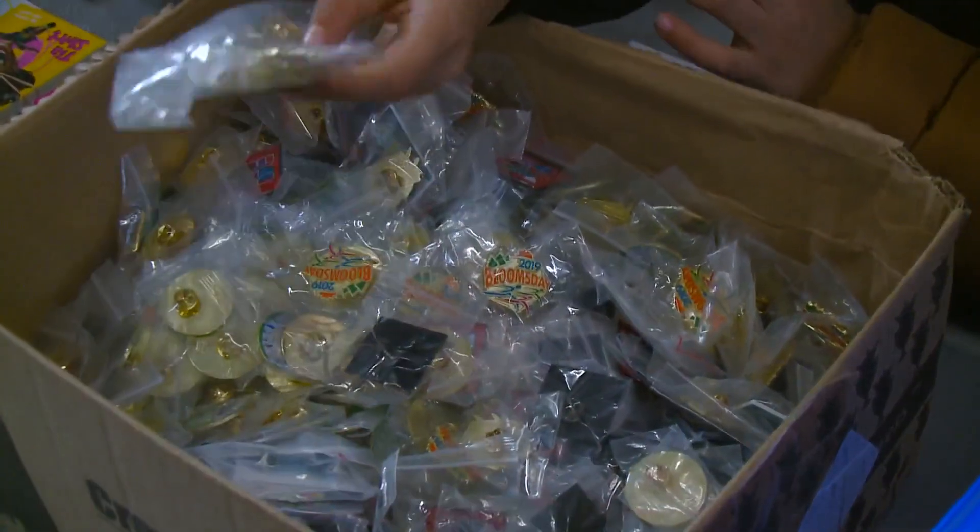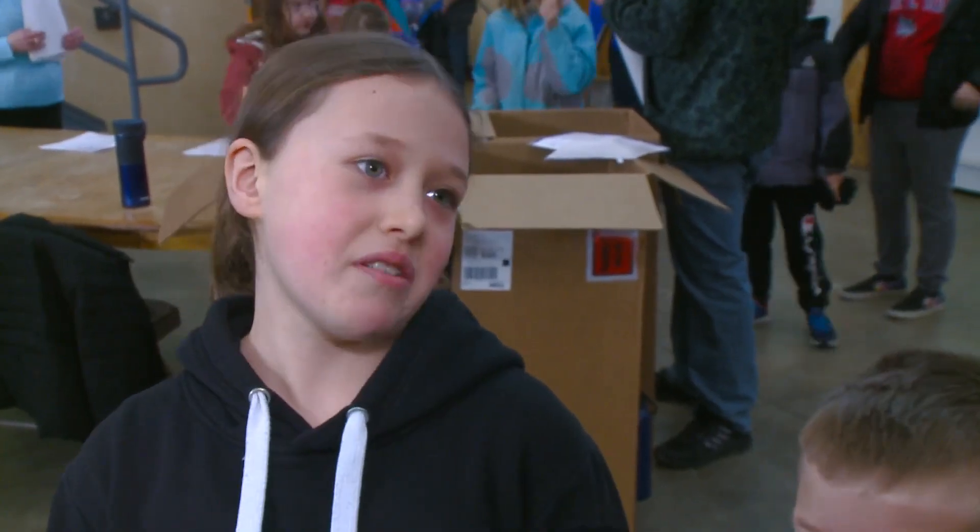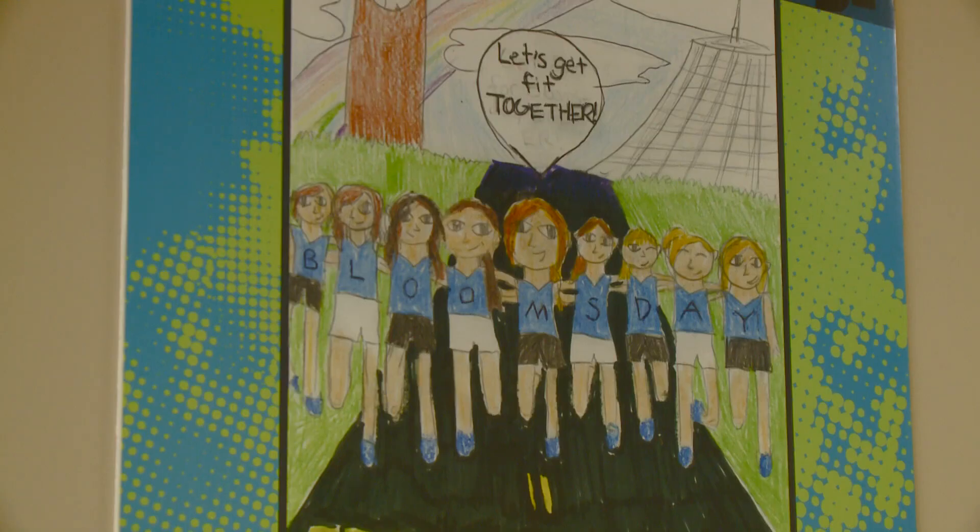Most field trips are activities like where we're learning, but I like that we're helping. It's a good thing. Good thing for Spokane.